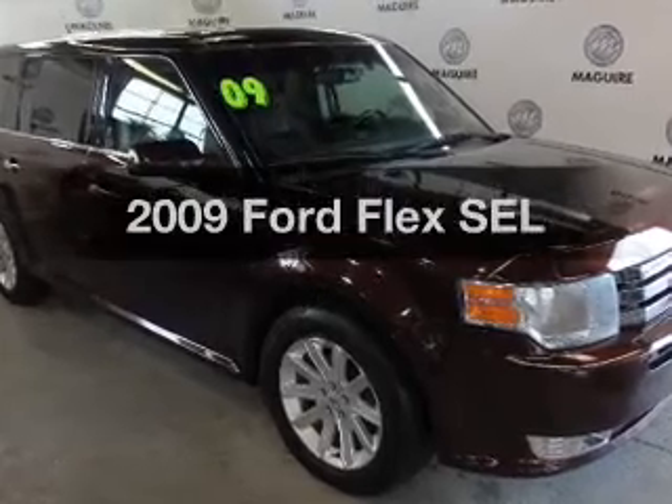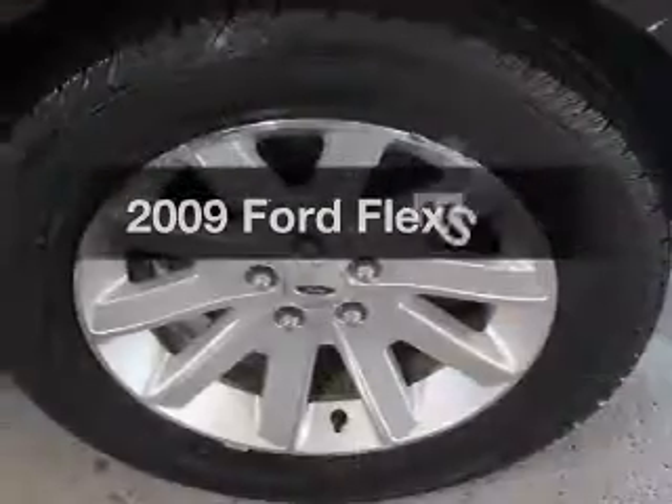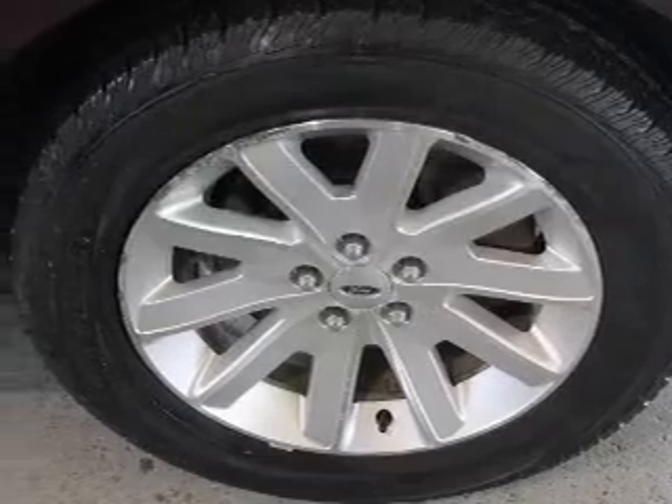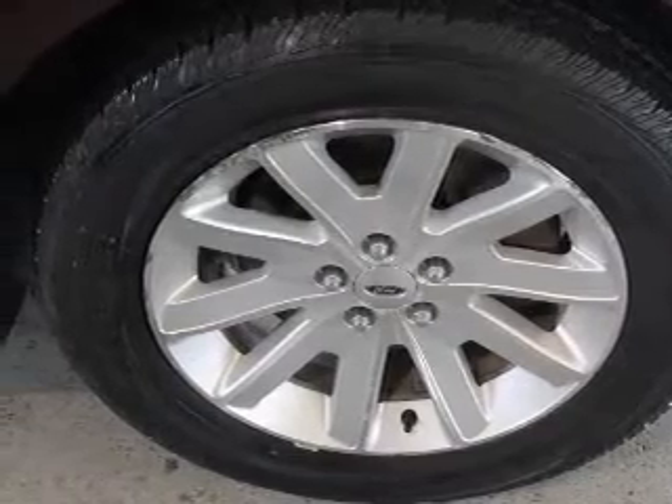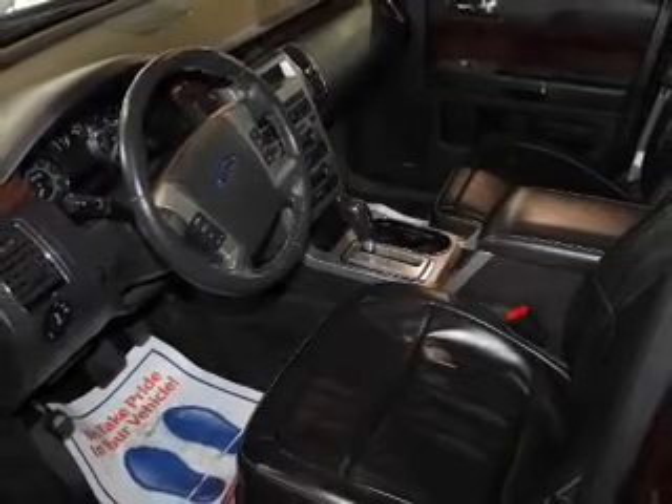Introducing the 2009 Ford Flex. If you're looking for a first-rate auto, this one could be yours today. The powertrain includes all-wheel drive with a solid six-cylinder engine that responds smoothly to its six-speed automatic transmission.